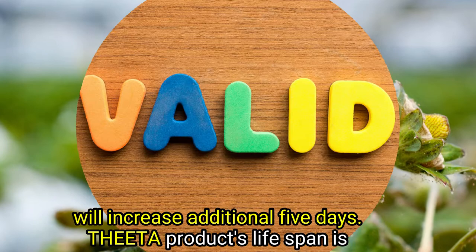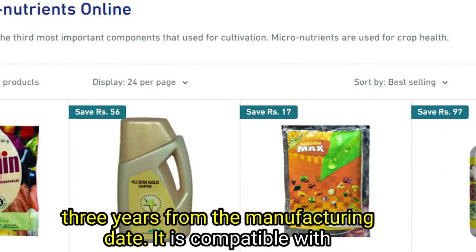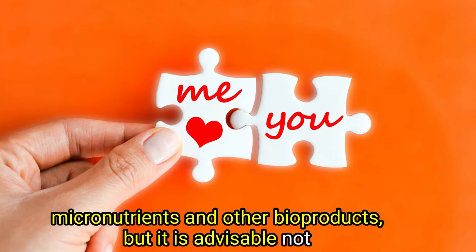Theta's product lifespan is 3 years from the manufacturing date. It is compatible with micronutrients and other bioproducts, but it is advisable not to mix more than two different products.